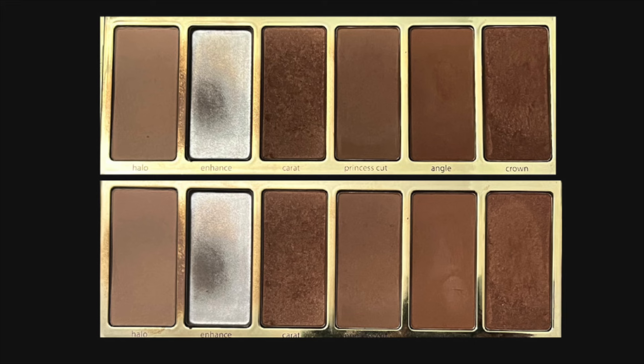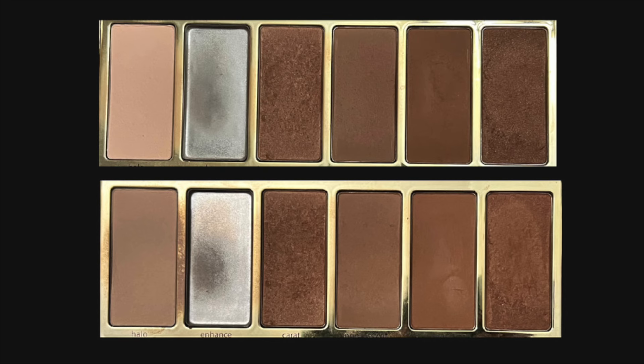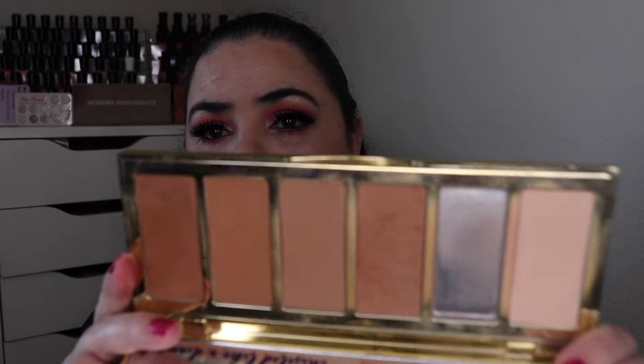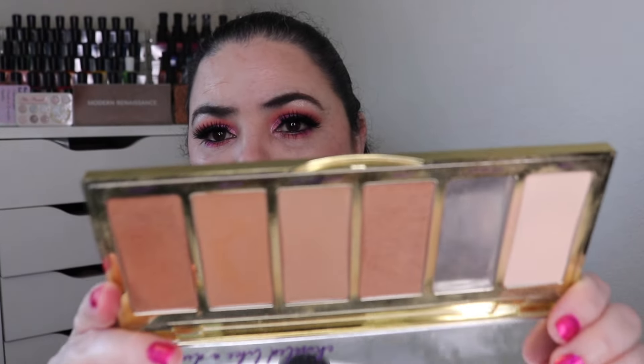So now let's jump on over to my Tarte Park Avenue Princess Chisel palette. I'll go ahead and pop pictures up on the screen — the palette on the top is what it looked like last month, the palette on the bottom is what it looks like currently. Let's go over the number of uses I have on these shades: I have 14 uses on the shade Halo, 14 uses on the shade Carrot, and 15 uses on the shade Princess Cut. I did not use the last two shades in the palette. Now let's switch the pictures — the picture on the top is what it looked like at the beginning of January. Let's go over the total number of uses on each of these products since the beginning of the year: I have 39 uses on the shade Halo, 35 uses on the shade Carrot, 40 uses on the shade Princess Cut, and I have not used the last two items in this palette.